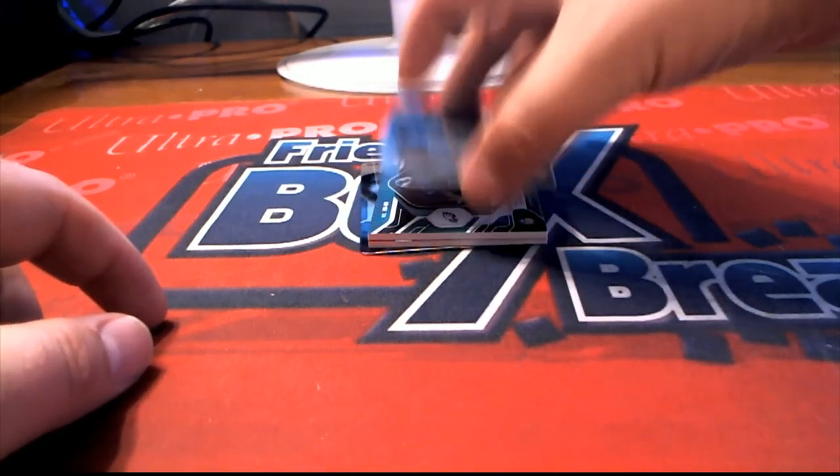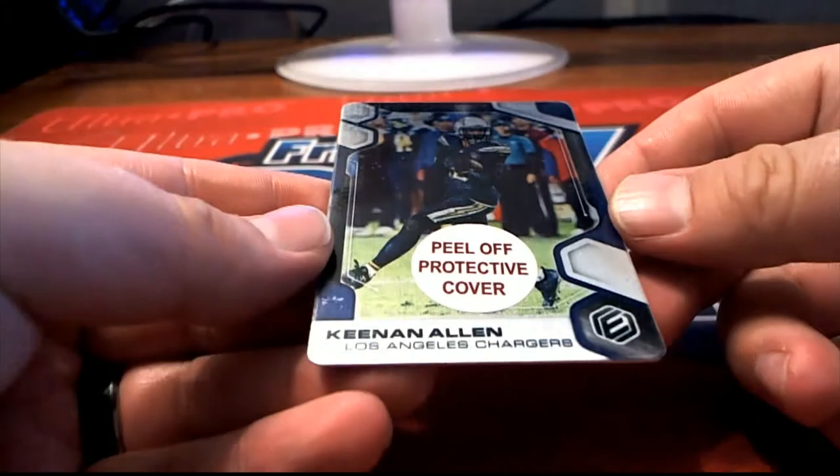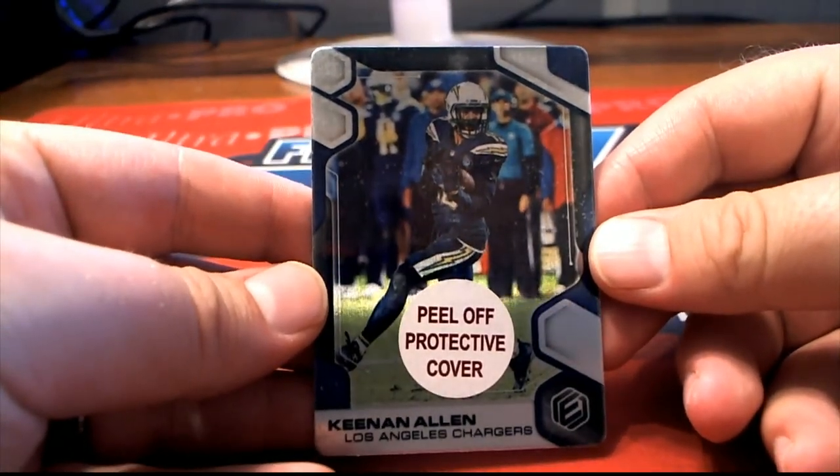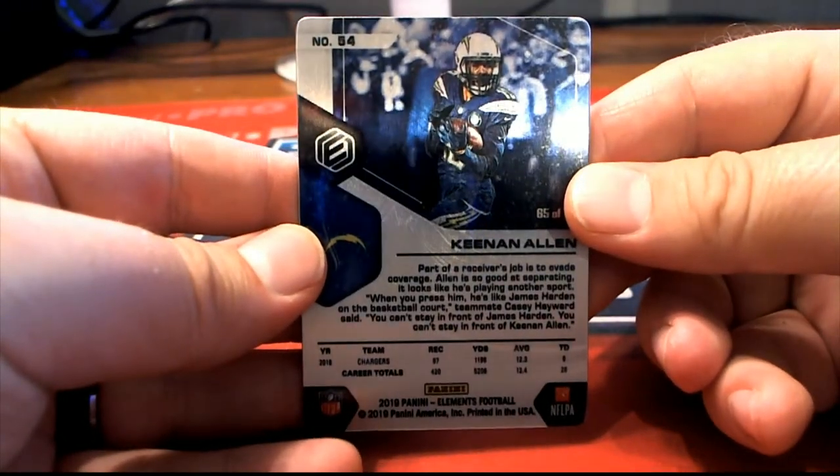Here's our first one. Old Keenan Allen, check that out. Nice one there for the Chargers. That is Troy C coming out to you, Troy C. Nice one for Troy.